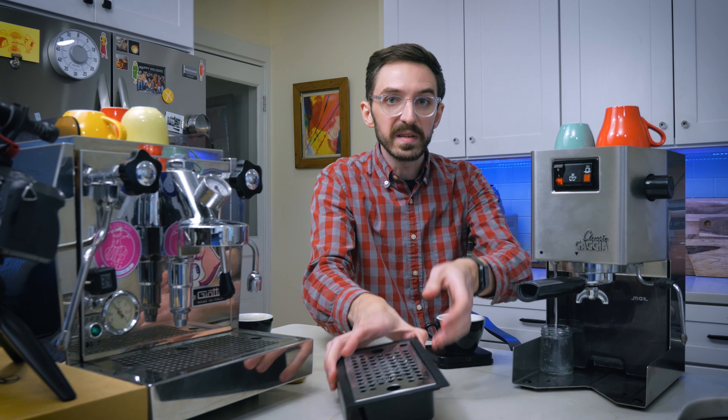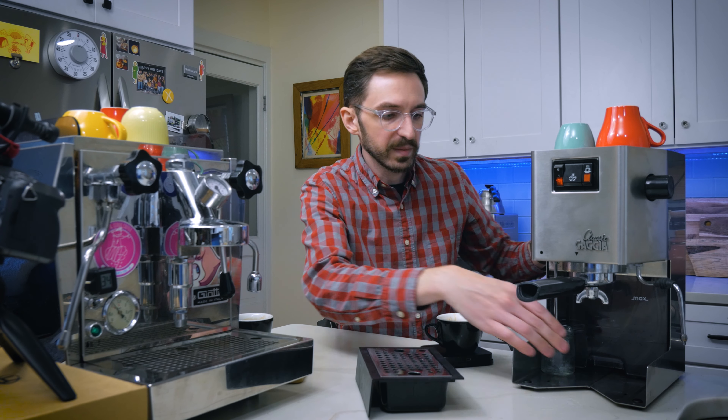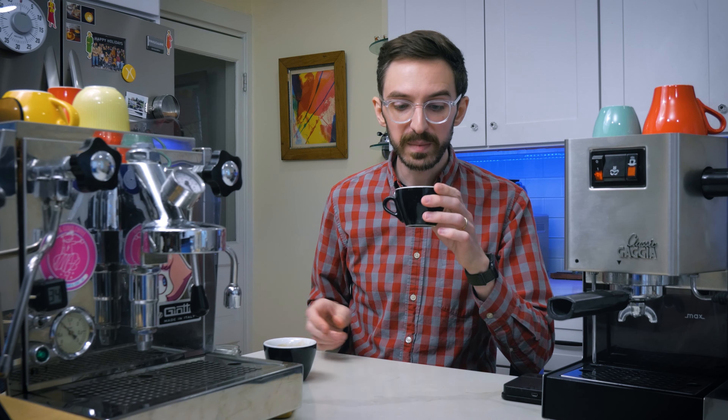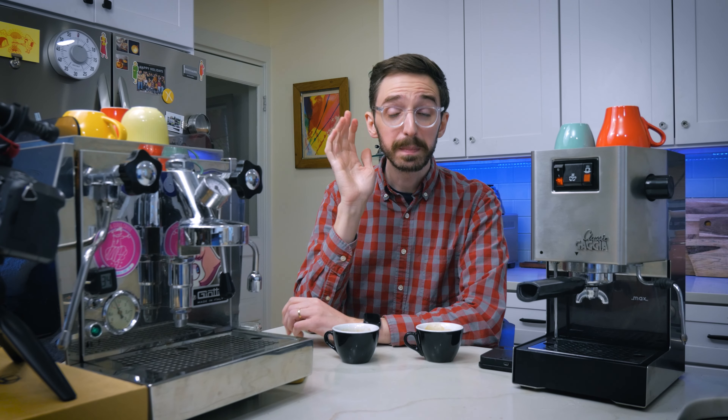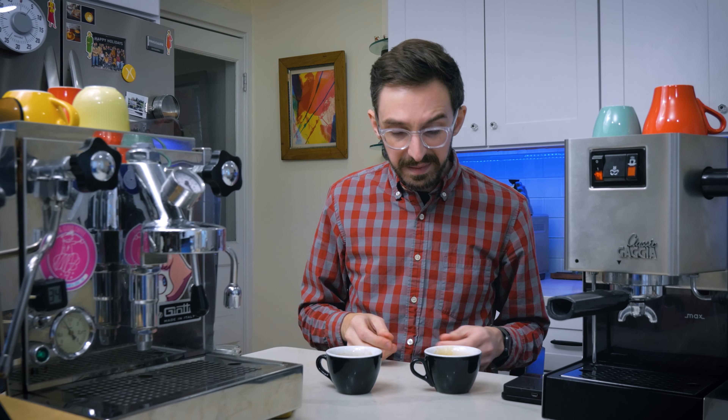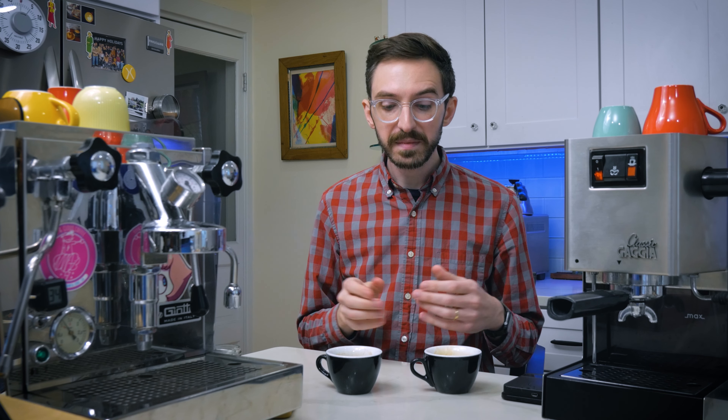So honestly it looked pretty similar to me out the gate — pulled about the same amount of time. I've got the shot from the Rocket here, let's taste the shot from the Gaggia... and then the shot from the Rocket. To be perfectly honest with you, there is very little difference between these two shots. Maybe if anything there's a bit more acidity in the Rocket and a little bit more heaviness and sweetness in the Gaggia. Temperature can have a big effect on the way you perceive taste. Actually the brightness is starting to come through on the Gaggia as well — really, really similar in terms of flavor.